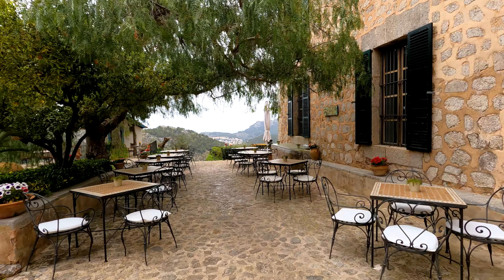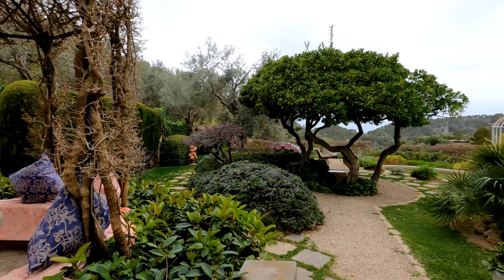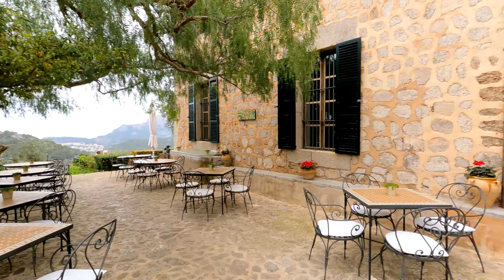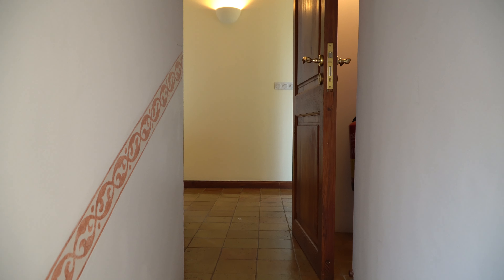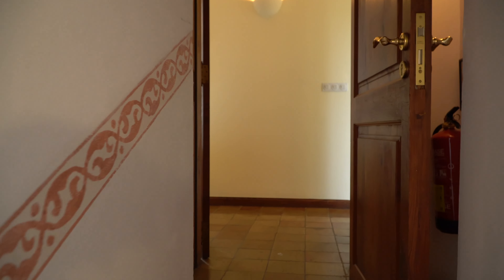Look at the terrace! Look at the garden — come on, this is cute. Here's our room. I think we're on the last floor — there are two floors and from my understanding they only have 15 rooms. Let's go inside.